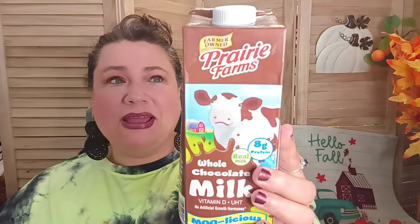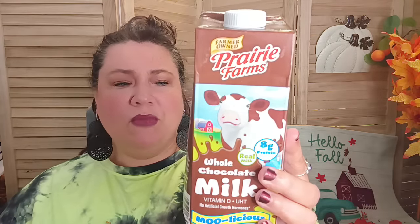Here's another repeat buy — I got some of the farmer-owned Prairie Farms chocolate milk, whole milk, and it is delicious. My kids like it. I did buy two — one is in the refrigerator right now getting cold and I brought one upstairs to share with you. Sometimes the kids get a little special with it — they'll put some Cool Whip in it or some flavored whipped cream. They have fun with it.